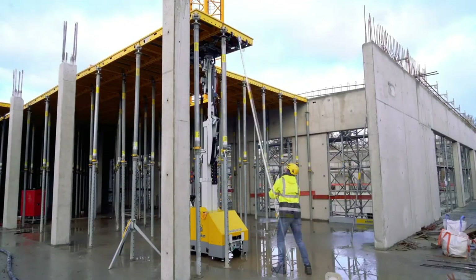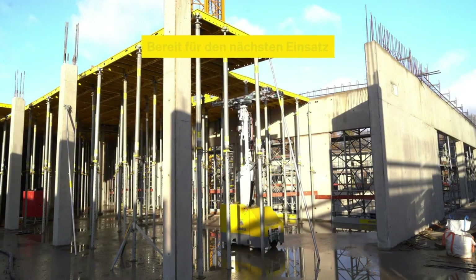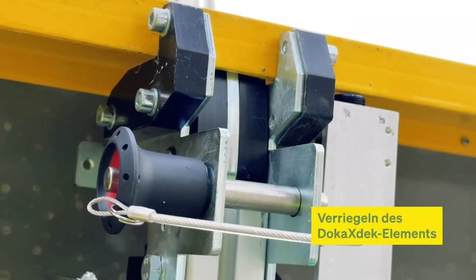Safety gets a major upgrade too, with secure RFID access and remote operation that keeps workers out of harm's way. Whether you're speeding up workflow or reducing on-site injuries, Doka X-Bot Lift delivers unmatched efficiency.